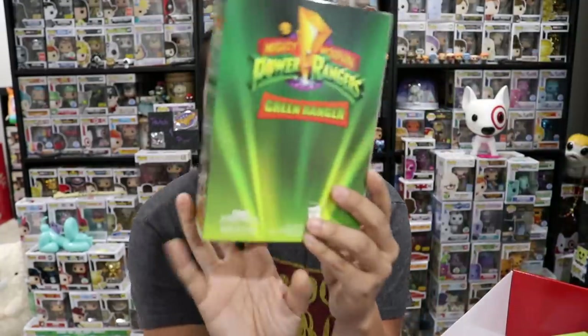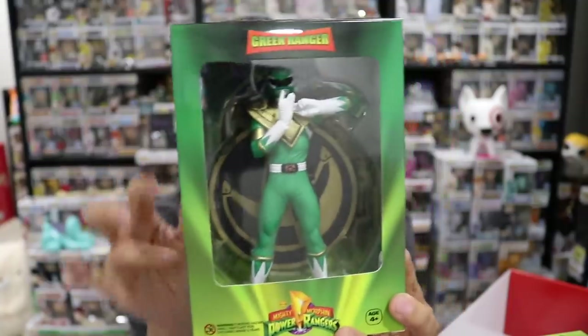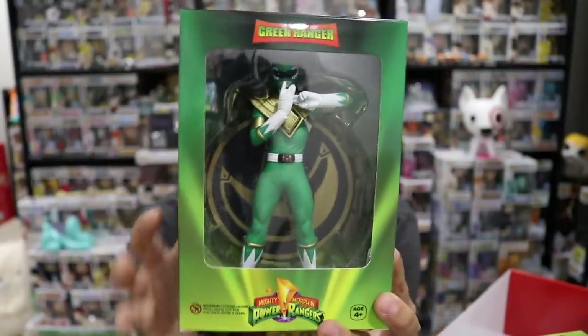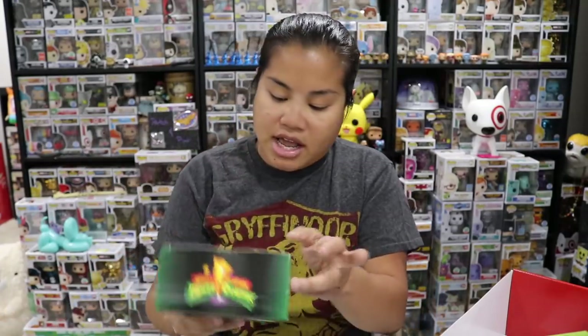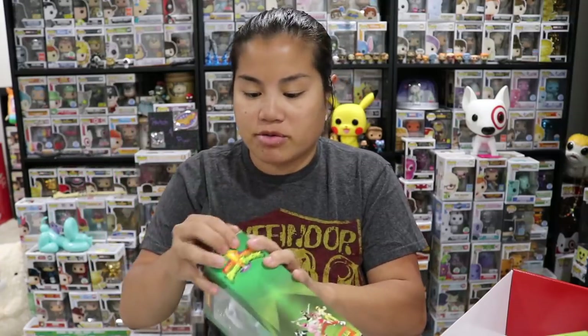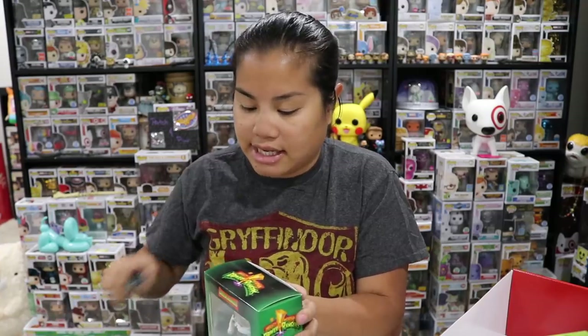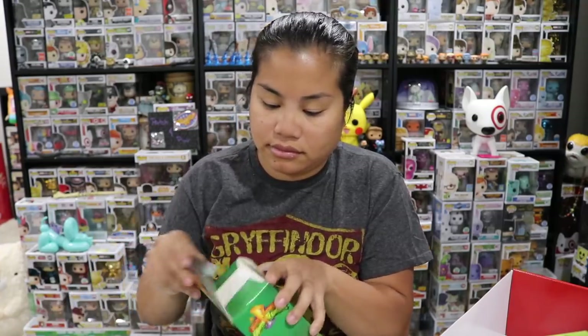The last item in the box is our Green Ranger figure — the one mystery item where you didn't really know what it was. Interestingly, Culturefly made all of these products but they're also licensed by Hasbro, so Hasbro must be the main licensee of the Power Rangers.